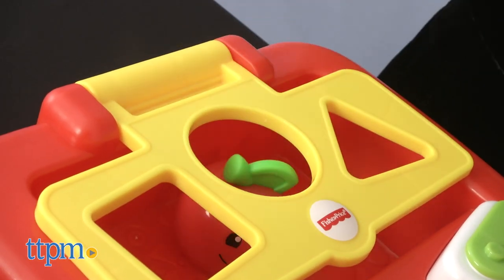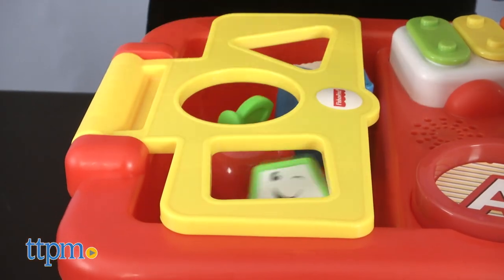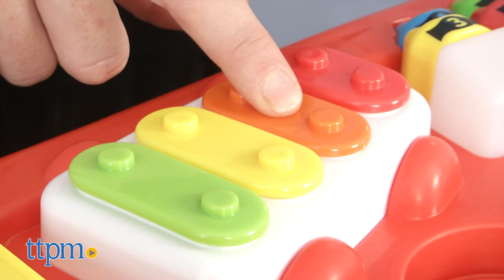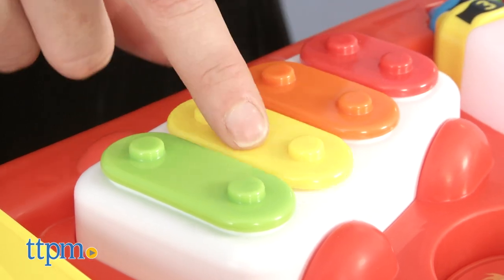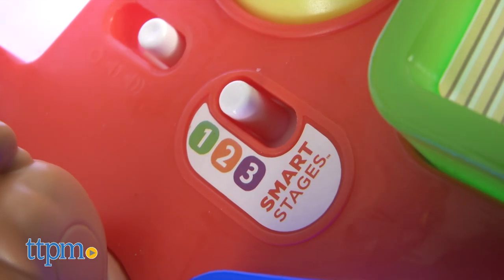Load up on learning fun that grows along with your child. If you're looking for more baby item reviews, click subscribe below so you don't miss out on more video reviews. The sit-and-play and pull-along toy wagon is loaded with hands-on play and educational content, and the Smart Stages technology lets it change the learning content as your baby grows.